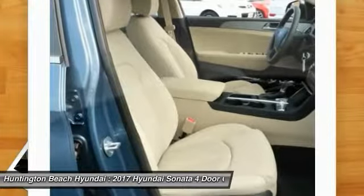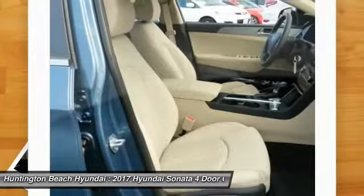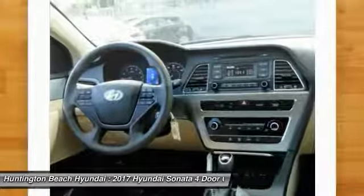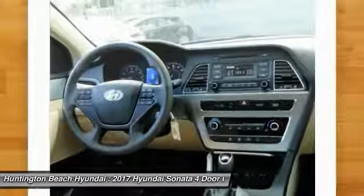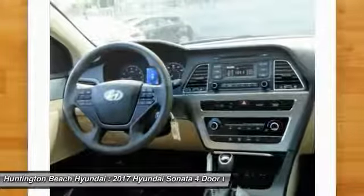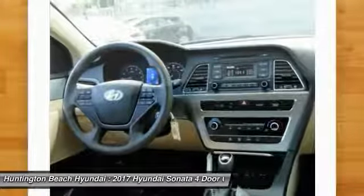Here are some of this vehicle's great options: anti-lock braking system, traction control, air conditioning, Bluetooth wireless data link for hands-free phone, power steering, cruise control, aluminum wheels, rear defrost, FWD, and AM FM stereo radio.